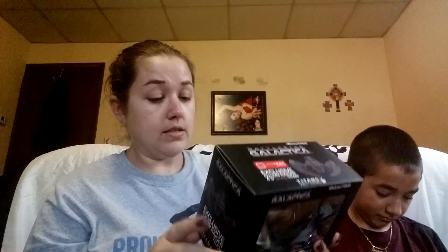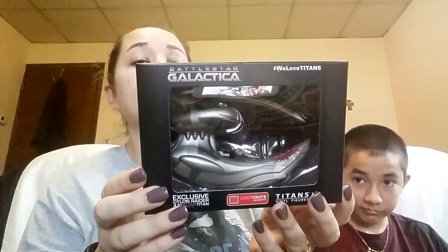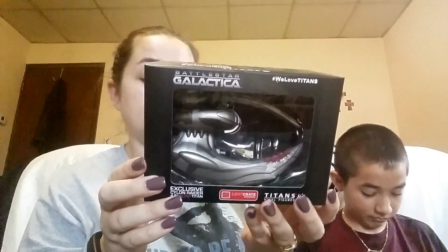Galactica. And then a little figure from Battlestar Galactica. I was looking at it and it is a Titan's vinyl figure. It is a Cyclone Raider. Sorry about the horrible glare but it's what it is.